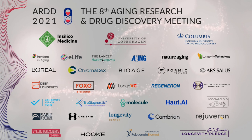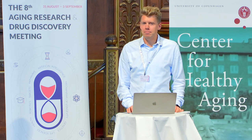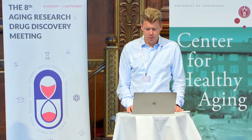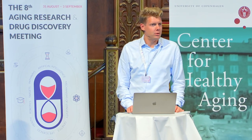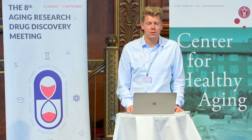Welcome to the first afternoon session. Really looking forward to this session. The first speaker is Colin Ewald from Zurich, and he's going to tell us something about one of the missing hallmarks, which is the extracellular matrix changes.